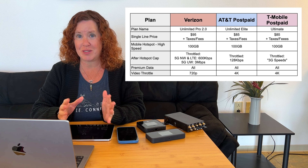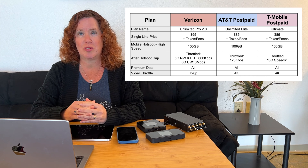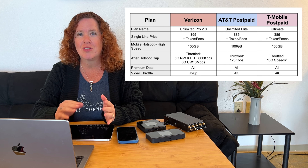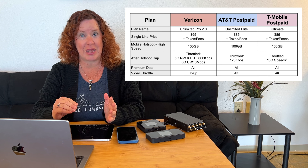Those were all consumer options. But if you own a business — including being a sole proprietor — you might qualify to open a business account with carriers, which gets you better deals on smartphones and mobile internet options. All carriers offer a business smartphone plan very similar to the consumer options, except they all offer 100 gigabytes of high-speed mobile hotspot use off the smartphone for very similar pricing. So if you're a business customer, it's definitely worth looking at those smartphone plans instead.